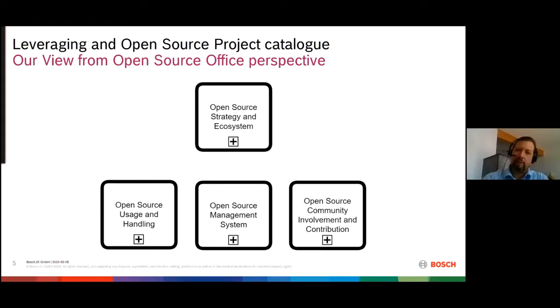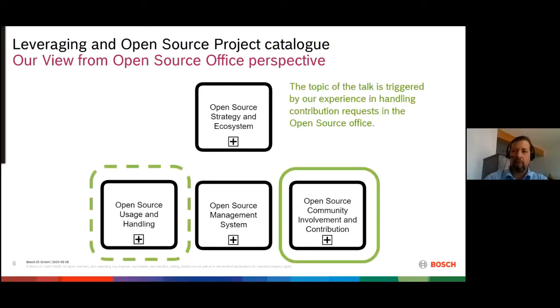When we looked at all the topics we tried to cover in the open source office, we made a little open source management process landscape. It has four big blocks: open source strategy and ecosystem at a high level, then on a daily work level we have open source usage and handling, community involvement and contribution, and in the background an open source management system with many processes to care for. Today my talk is about experience in those processes, specifically around contribution.